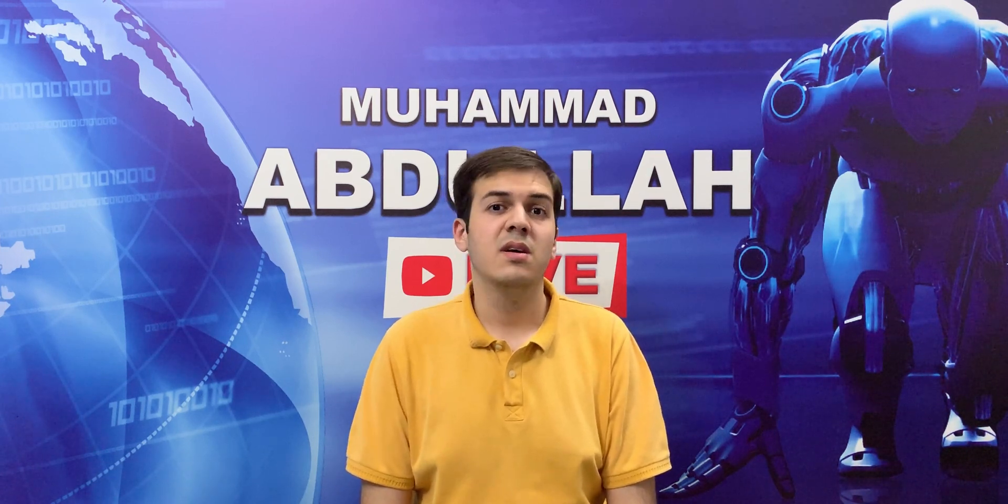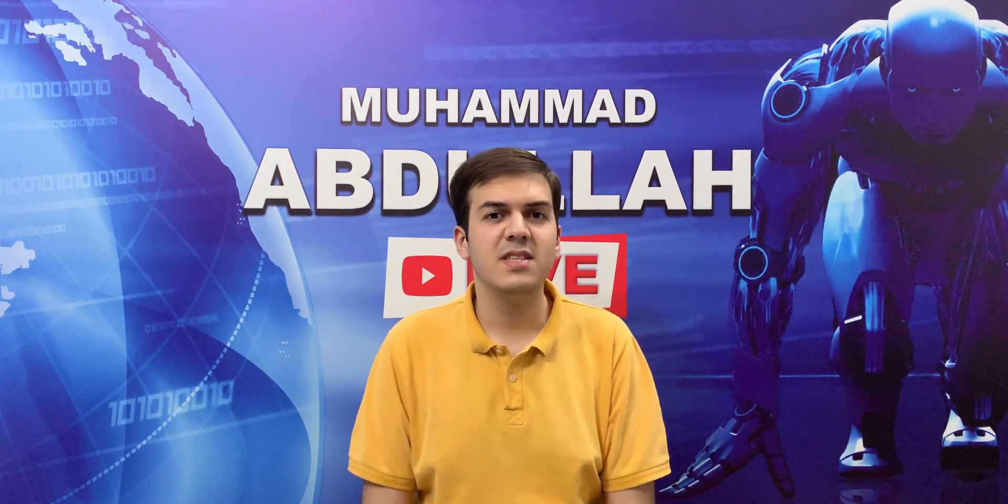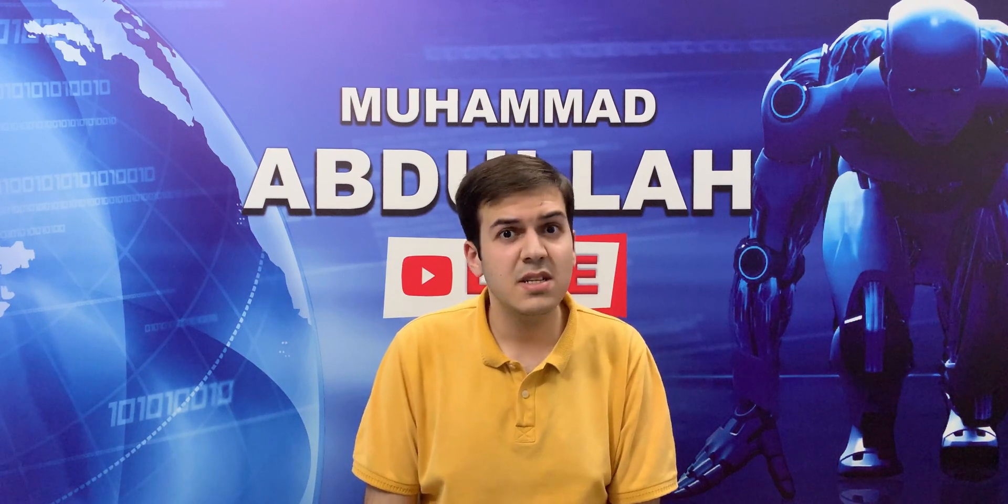What's up guys, Muhammad Abdullah here. The all new Apple iPhone 11 series is here alongside the Apple A13 Bionic chip, which Apple claims is the fastest chip ever to be put inside of a smartphone. In this video, let's compare it to the Apple A12X Bionic, which — spoiler alert — is faster than the Apple A13, not necessarily better though. So stick around and I'll explain why.